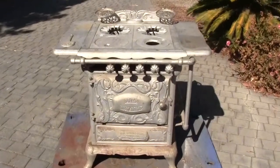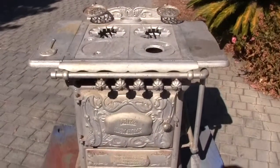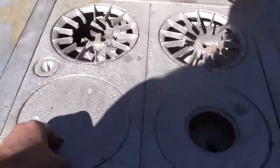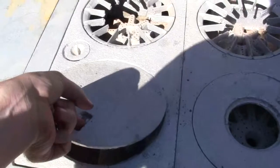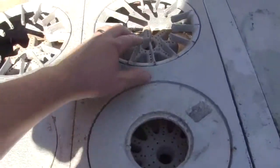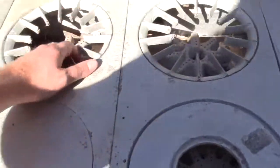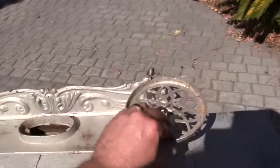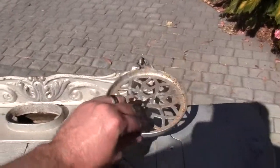Up for auction is a very ornate antique stove and oven. This is a four burner. These plates are removable. The stove is pretty much all here, the range. It's got these neat little holders in the back that swivel. You can turn them all the way to the side.